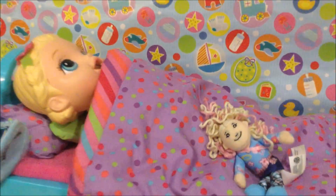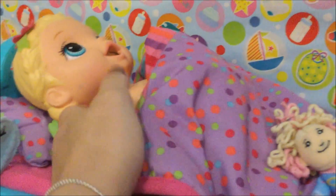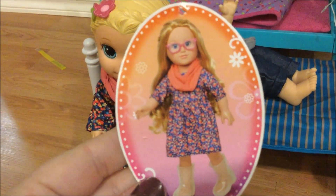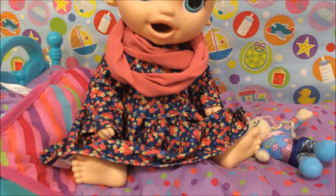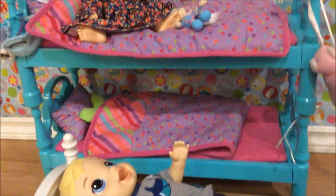Izzah, you gotta get up, buddy — wake up! Oh, Izzah is tired. Why are you naked? You know what, it's a good thing because we have a new dress for you — want to try it on? This is one of those My Life doll sets. It's a little long on Izzah but it looks super cute. She's got a little fashion scarf. It could be a summer dress or a fall dress because it's got fall colors too, so that's perfect.